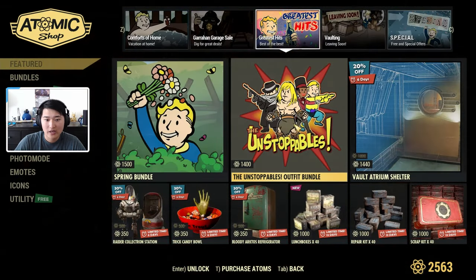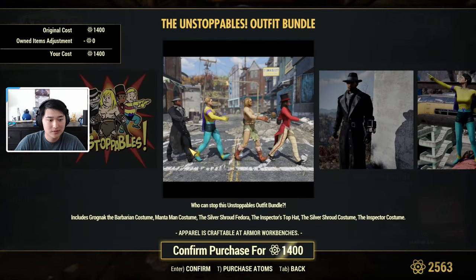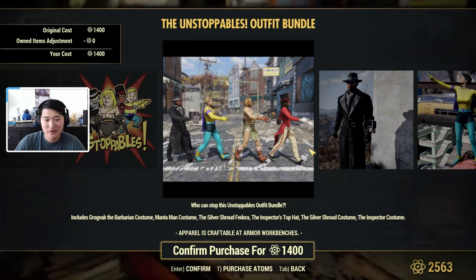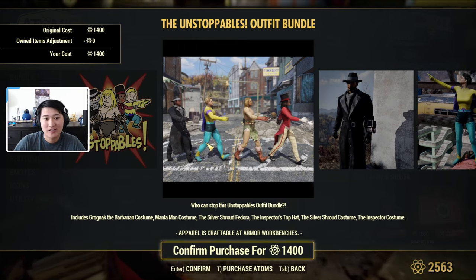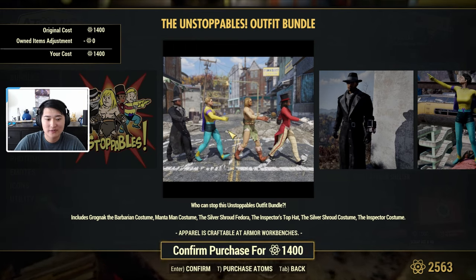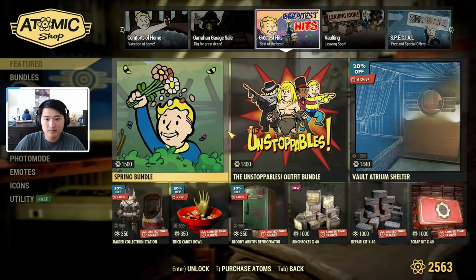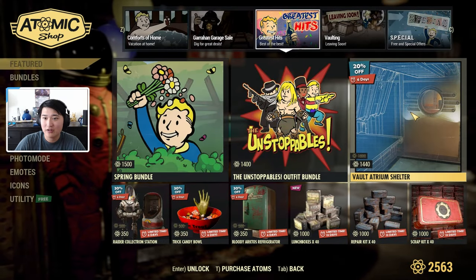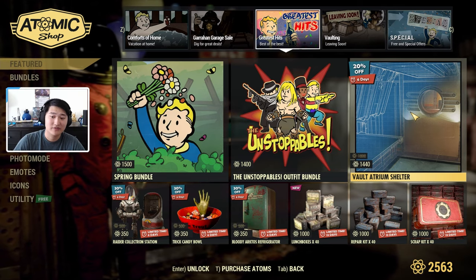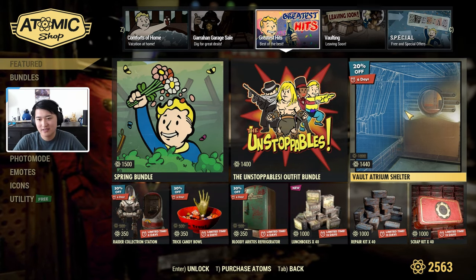Then we have the Unstoppables Outfit Bundle, which includes the Barbarian Costume, the Manta Man Costume, the Silver Shroud Fedora, the Inspector's Hop Hat, the Silver Shroud Costume, and the Inspector's Costume. This is what all four of the costumes look like, and individually as well. We also have the Vault Atrium Shelter, which is actually 20% off — I think this is the first time I've seen shelters on sale, which is kind of cool. It's pretty much the biggest shelter available right now, essentially a huge vault.